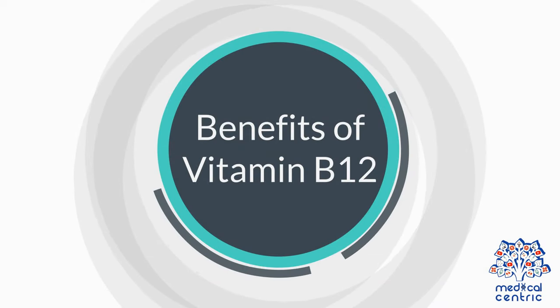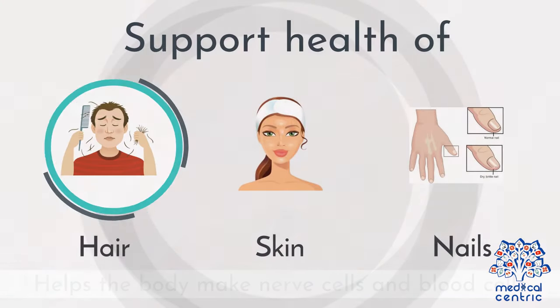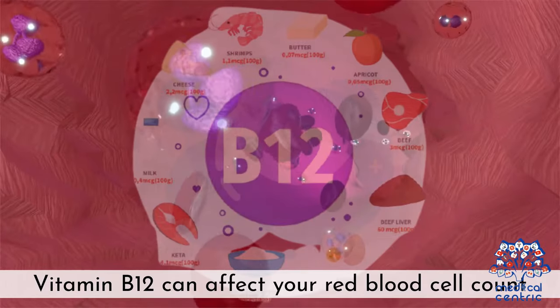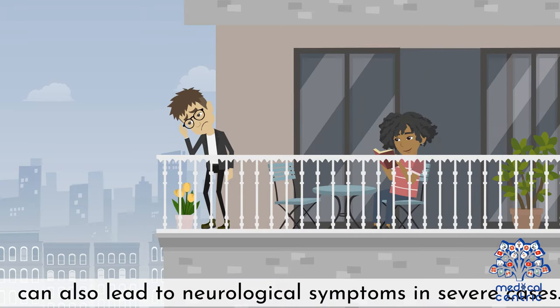Benefits of Vitamin B12: It helps the body make nerve cells and blood cells, supports the health of hair, skin, and nails, and also helps in making and repairing DNA. Vitamin B12 can affect your red blood cell count and can lead to neurological symptoms in severe cases.